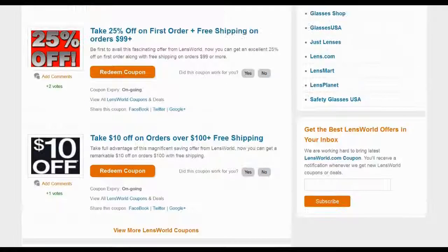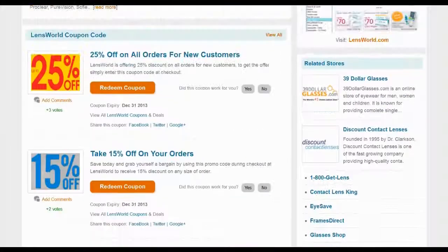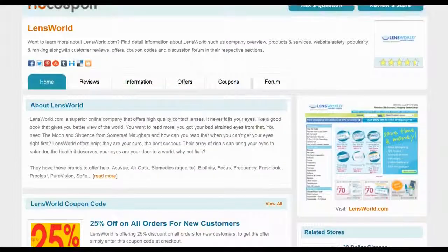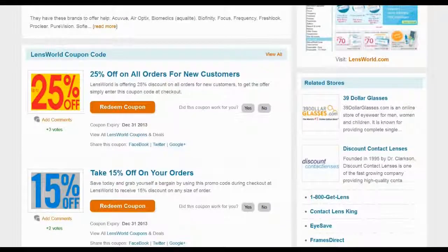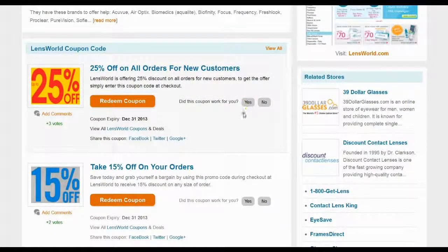Top rated coupons are available for you to choose. Locate the coupon offering maximum savings and meeting your criteria. Click on the redeem coupon button to view the coupon code and use it on the Lensworld website.